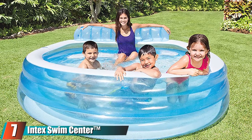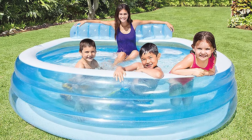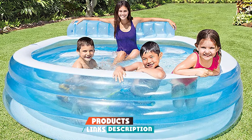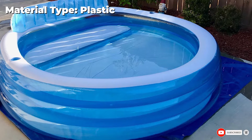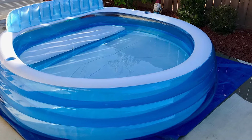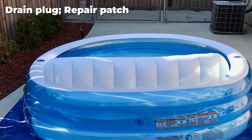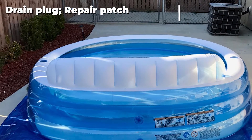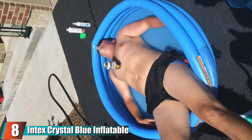Moving on to number seven, we have the Intex Swim Center inflatable family lounge pool. It has a sofa for mom and dad — honestly, whoever thought of this was a genius. You can fill it up over the sofa or keep it super shallow so that just your feet are submerged when seated. We are imagining long summer days, cold hard seltzers, laughing kids, and cool feet with this model.